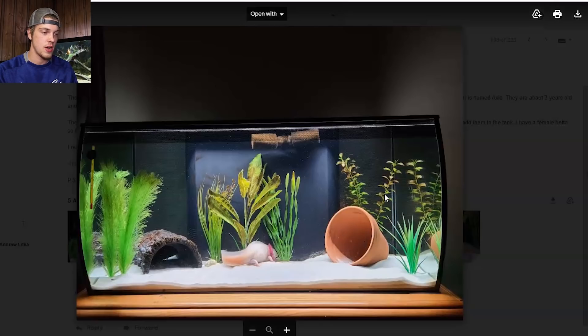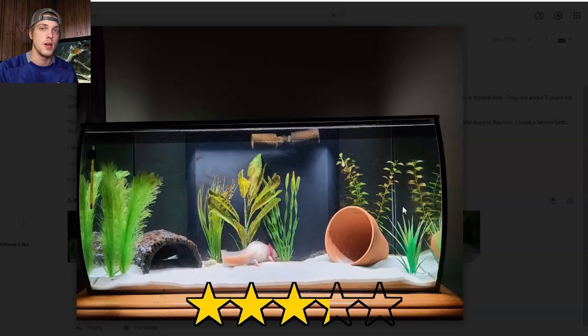As far as plants go, I don't know if you're supposed to have fake or real — some stuff it is actually better to have fake plants. So I'm pretty much just going to rate this off of what I know and how it looks, and with that being said I'll give this one a 3.25.